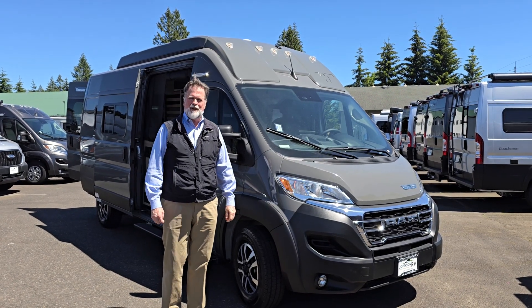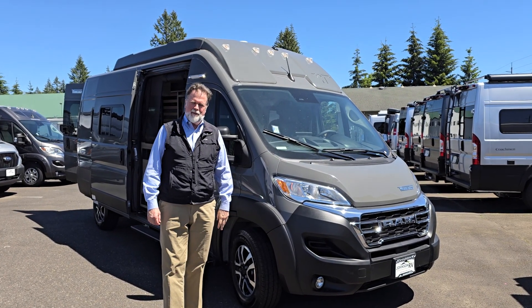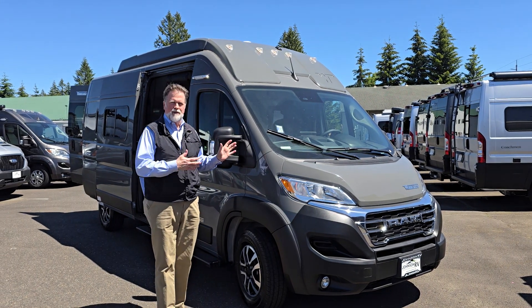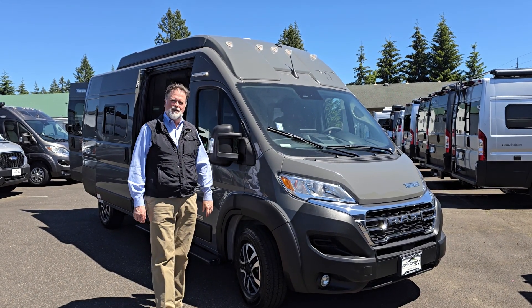Hi everyone, I'm Rod with Johnson RV in Sandy, Oregon. We're just outside of Portland, and helping me today behind the camera is Nick Gunderson. If you have any questions about this new motorhome, give us a call and we'll get to the details.